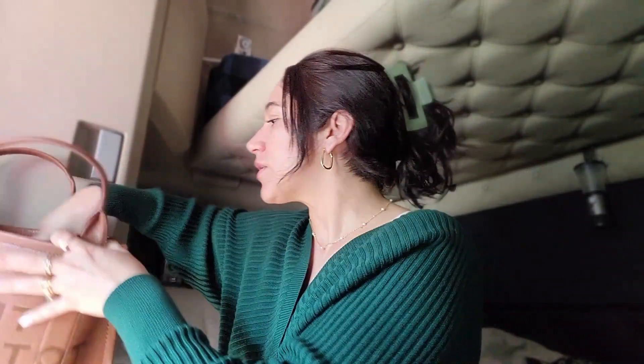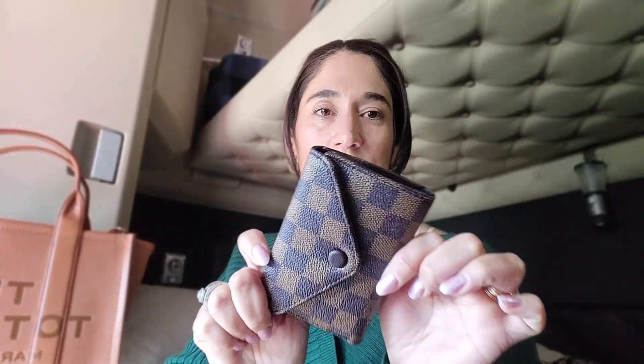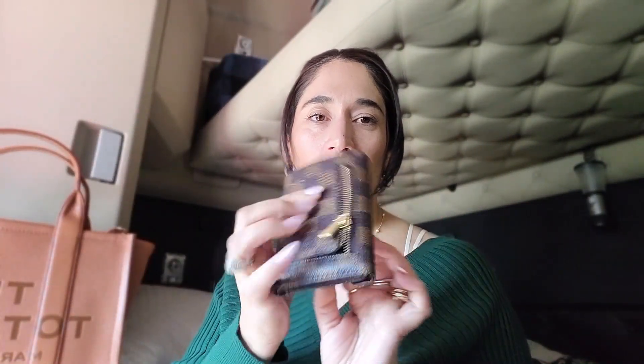Next I have my wallet. This is also a Louis Vuitton dupe that I got at Walmart. I like it because it's very compact and it allows me to only carry what I need — I'm not carrying extra credit cards and spending all my money.